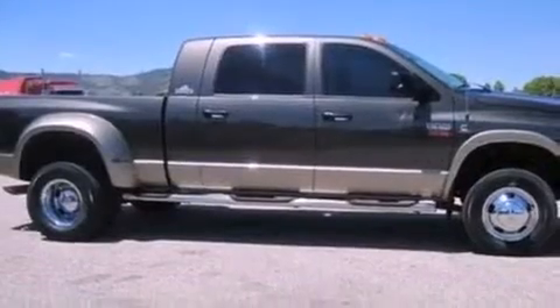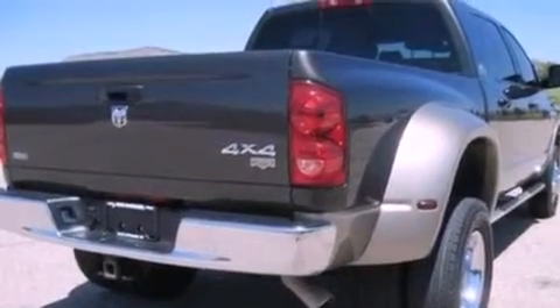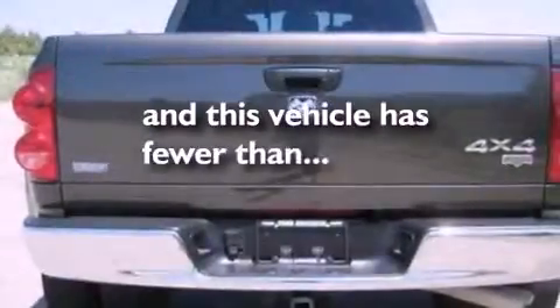Features include air conditioning, a split folding rear seat, a trailer hitch receiver, a passenger side airbag, door reinforcement beams, and this vehicle has less than 45,000 miles.